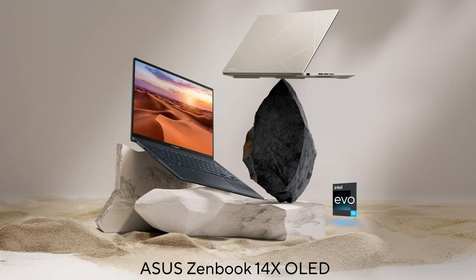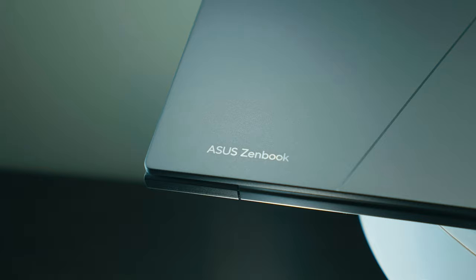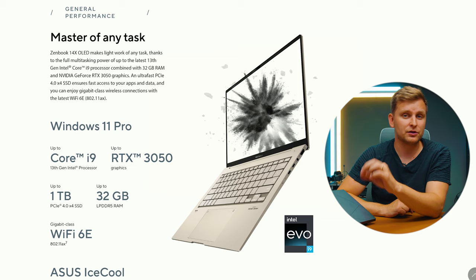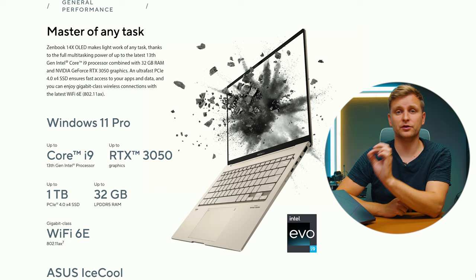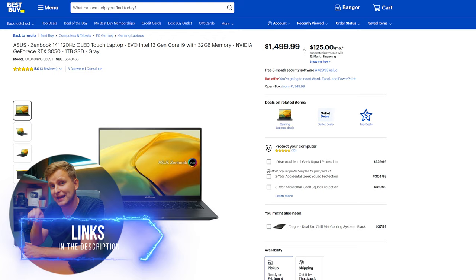First, we've got the Asus ZenBook 14X OLED — a 14-inch thin and light laptop, a little on the thicker side, but it features the i9-13900H, an RTX 3050, and 32GB of RAM. This costs roughly around $1,500. Check out the latest pricing in the description below, because by the time you're watching this, it will likely be even cheaper.